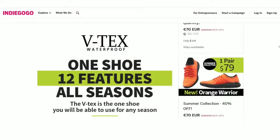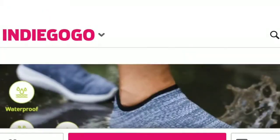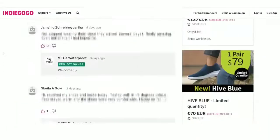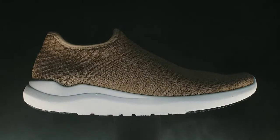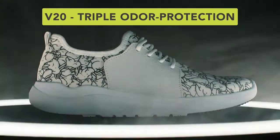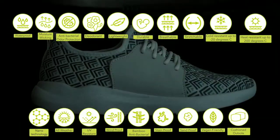Last year, we launched VTEC's 12 Features All-Season Waterproof Shoes. It took Indiegogo by storm and raised over $1 million. Backers' reviews amazed us. This year, we've decided to make our best shoe ever even better. So we've created the VTEC's V20, a waterproof shoe with triple odor protection and 19 other awesome features. But we'll get to that.